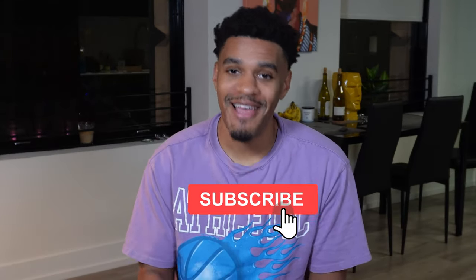And like always, make sure you like, comment, subscribe, and turn those post notifications on for some more fire content. Let's get to it.